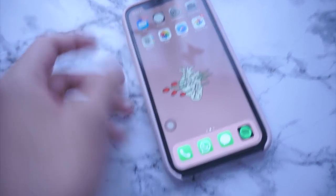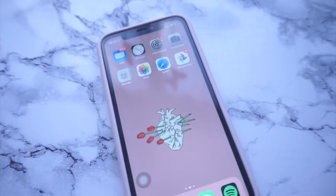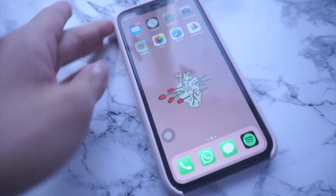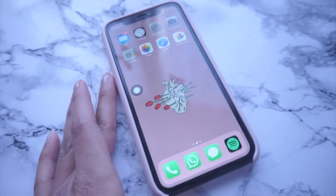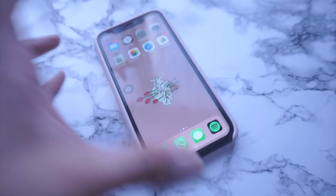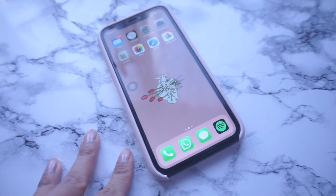Lo screen protector l'ho preso dalla Cina a pochissimo prezzo — speriamo che duri. Ha tutta questa barra nera che con l'iPhone scuro lucido si vede poco. Ad alcuni dà fastidio, a me personalmente no. All'inizio ho trovato molta difficoltà soprattutto per la grandezza del telefono e perché era tutto nuovo, tutto touch — però mi ci sono abituata dopo un po' di giorni.